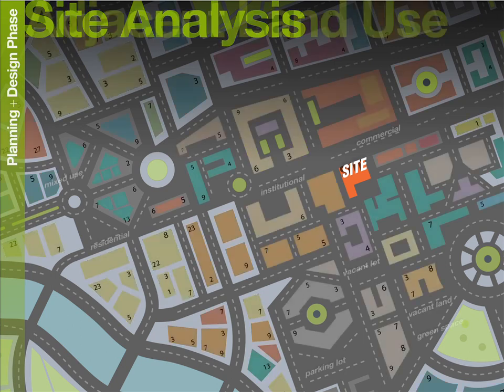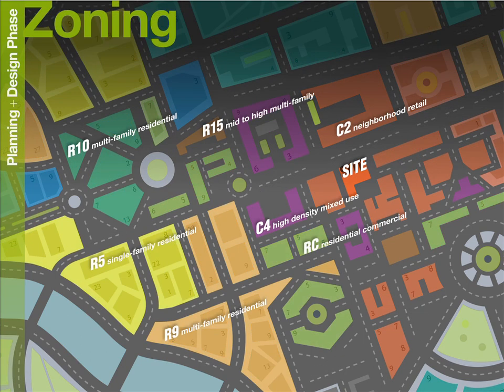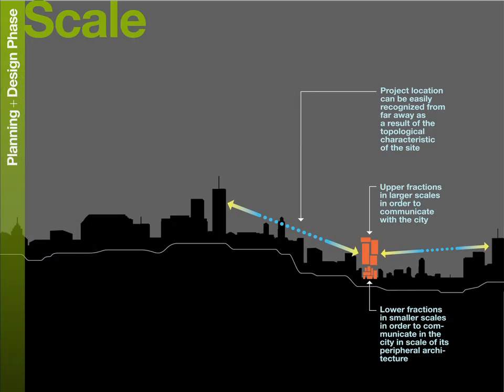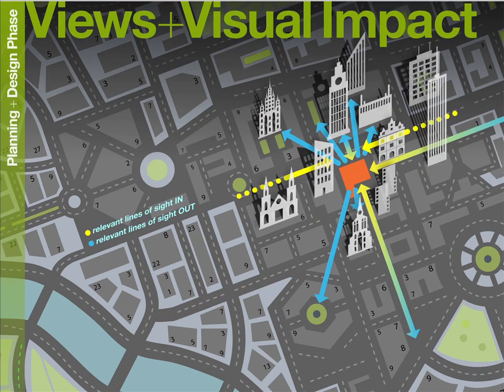We assess site conditions and legal limitations for development, including zoning and environmental regulations. We analyze existing architectural forms, the scale of the building, how it relates to the city and pedestrians, and existing infrastructure like transit and utilities. We study all lines of sight and overall visual impact to enhance user experience.